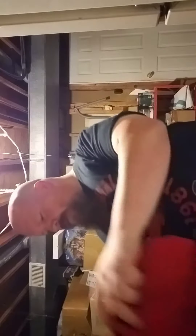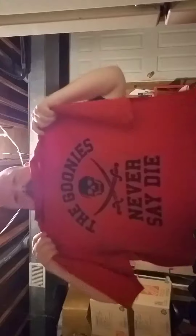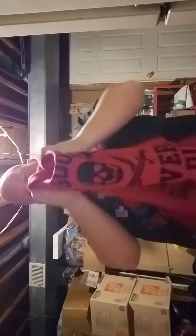Guardians of the Galaxy Vol. 2. It's pretty good. Didn't like it as much as the first, but oh, I like this shirt. Goonies never say die. I'm going to wear that one for sure at some point.